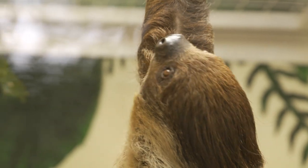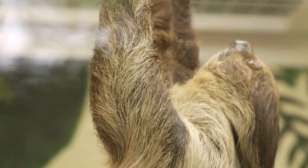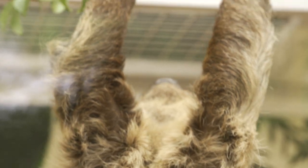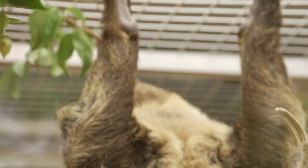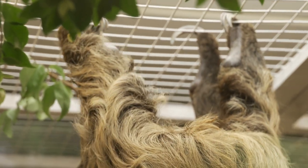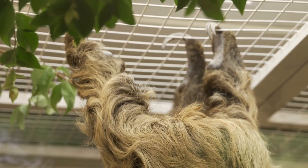He does know his name, so he will look up when you call his name when you go in there. He's definitely interactive with keepers, and he likes to see what we have and investigate what we're doing. He tends to sleep a lot because he is a sloth, but he does like to get up and explore and check out new things.